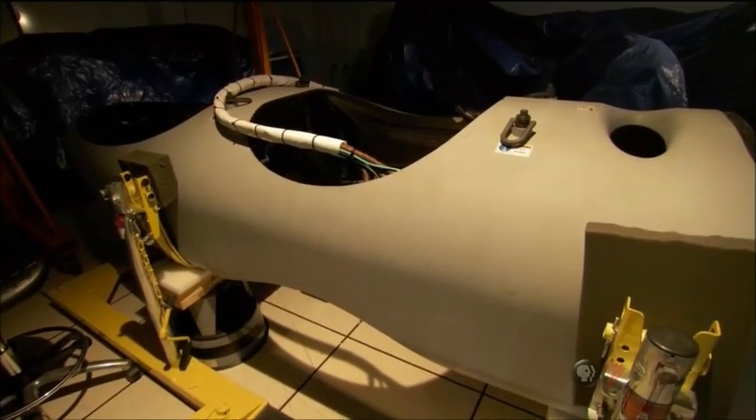Argus fits inside this pod that attaches to the belly of a UAV. But because much of the work is classified, we can't see the sensor itself. Because we are not allowed to expose some of the pieces that make up the sensor, you get to look at pretty plastic curtains. Also known as Wide Area Persistent Stare,